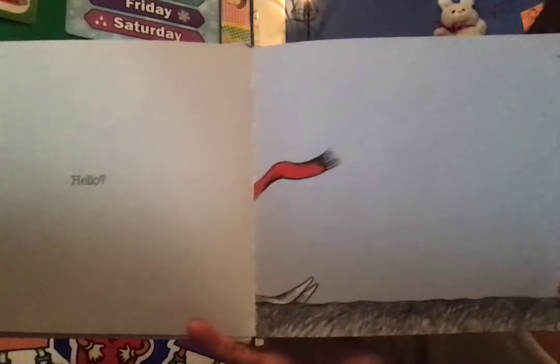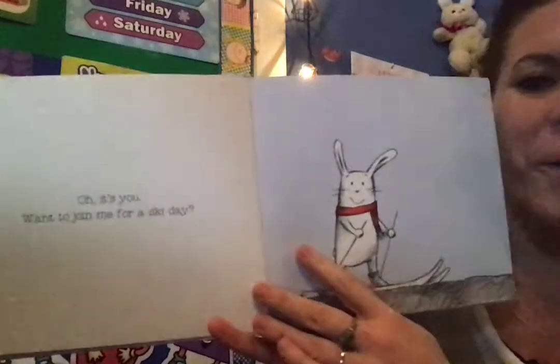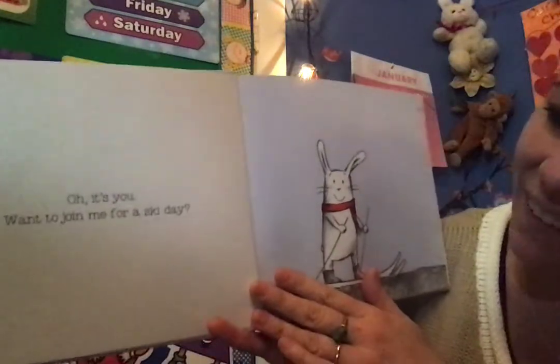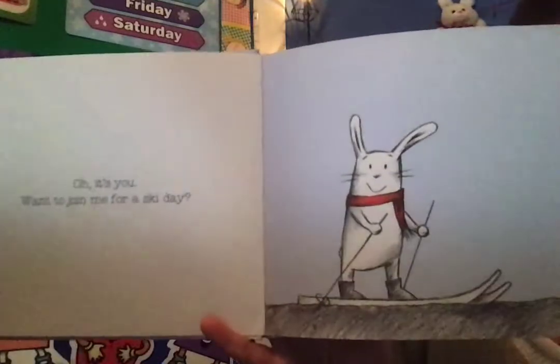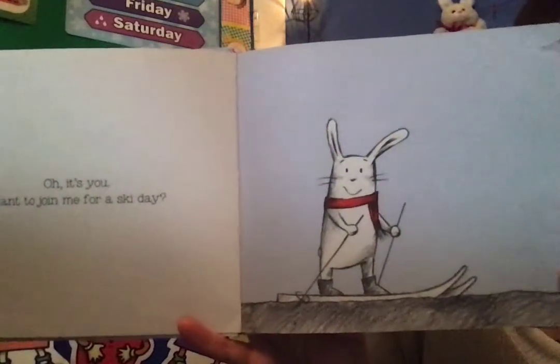Hello. It's you. Want to join me for a ski day? What do you think? Do you want to go skiing with the bunny?